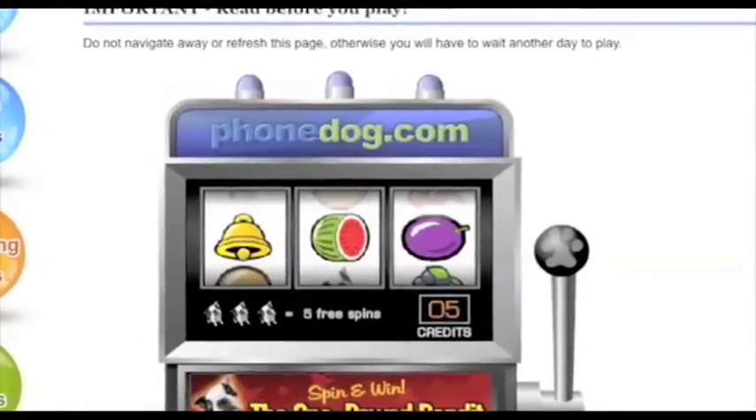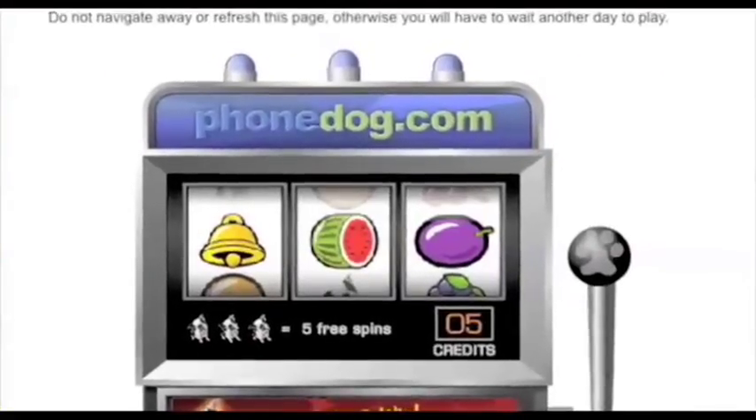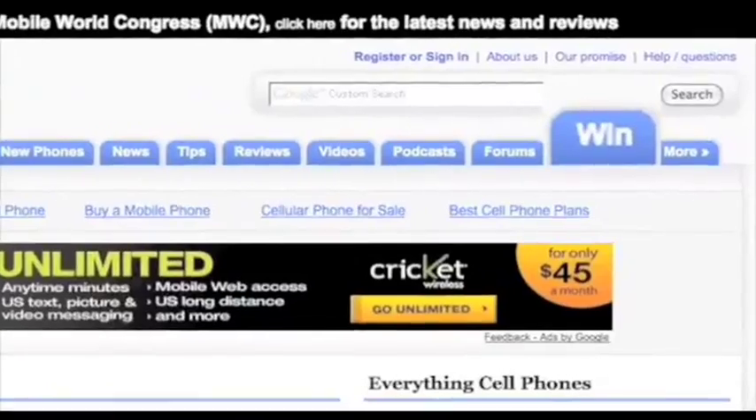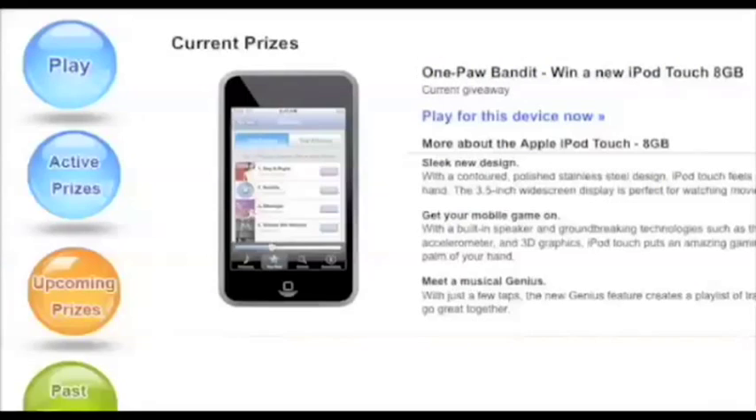Hey, when you're done watching this video, go play the OnePod Bandit over on PhoneDog or our Facebook page. You can win an iPod Touch, you can win a cell phone, it's free, it's easy, you can play ten times a day. Go do it! Good luck!